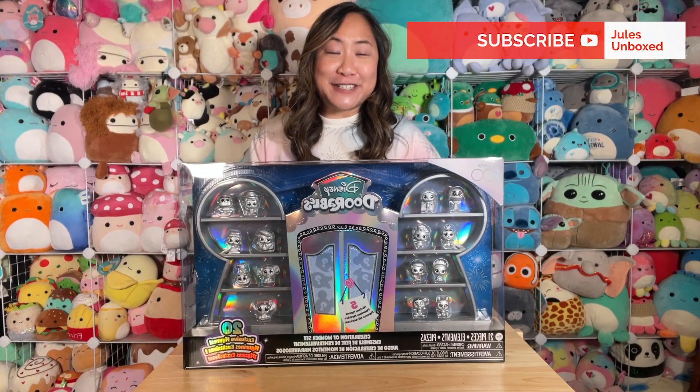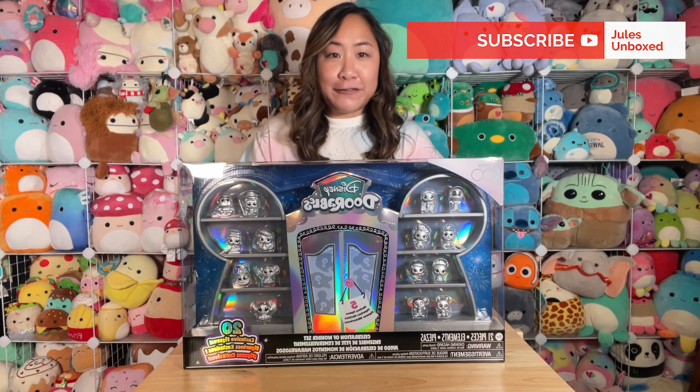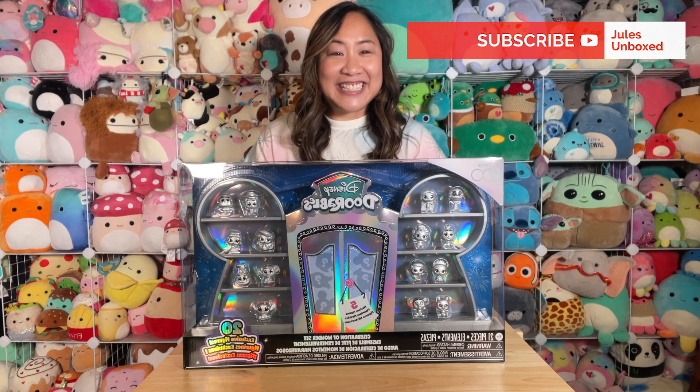Hey, I'm Jules Unboxed, coming to you with the Disney Adorable Celebration of Wonder set. I'm really excited to open this up — I got this off Amazon on a pre-order a few months back. Let's go ahead and dive right in and see what we have.